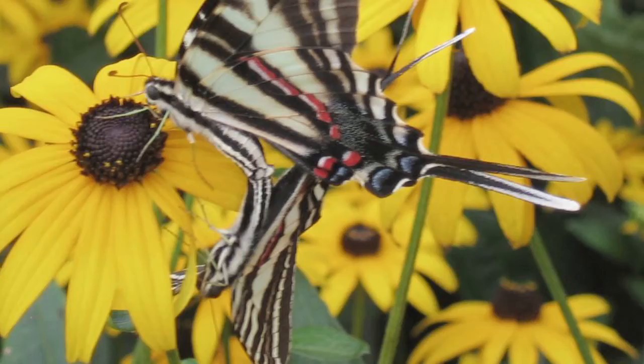Then they'll turn around and mate abdomen to abdomen, tip to tip, and they can stay in that position for an hour or more. Sometimes they'll even fly around with either the male or female dangling.